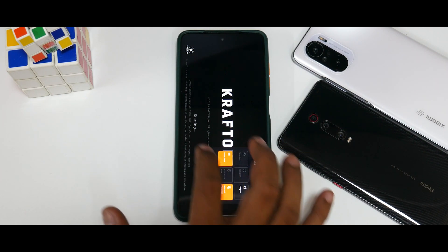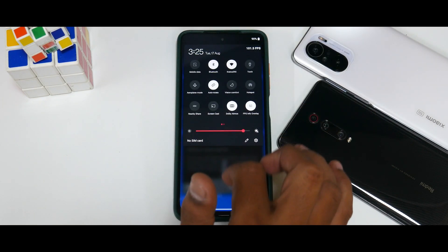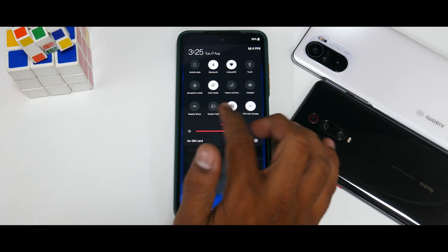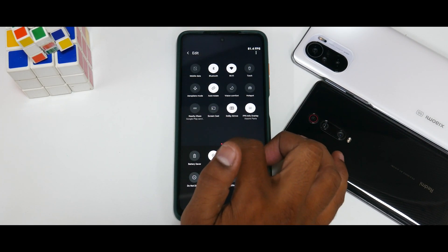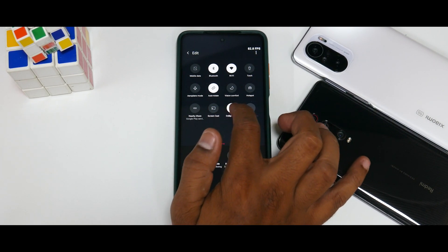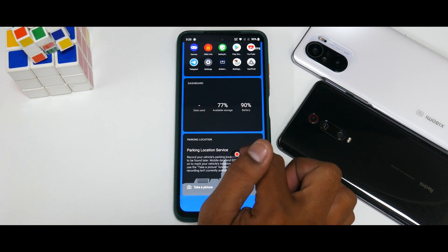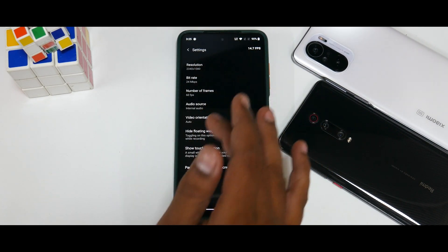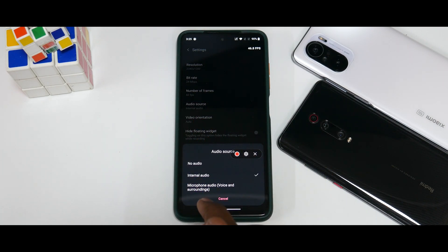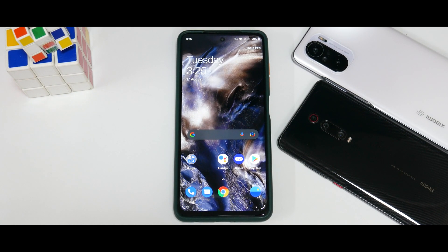If you launch a game and swipe in, you'll see Fanatic Mode, screen recording, and other options. The downside with screen recording is it doesn't allow you to record internal and external audio simultaneously — that's an OnePlus limitation, not specific to this port. In the recording settings you have bit rate, resolution, and up to 60fps, but no internal-plus-external audio option.